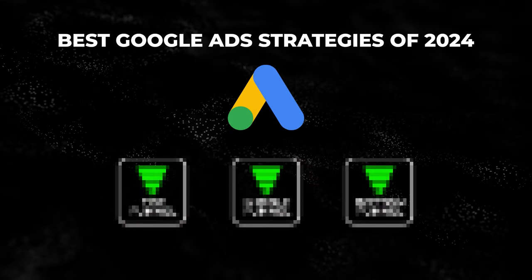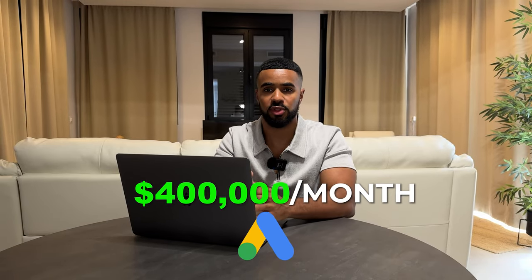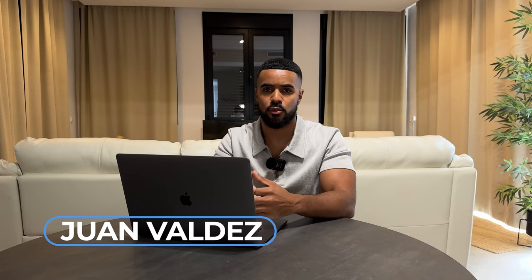In this video, I'm going to share with you guys the best Google Ads strategy for e-commerce in 2024. This is the exact strategy I'm currently using to generate anywhere from $300,000 to $400,000 a month with Google Ads only. My name is Juan Valdez and I run my own e-commerce brand. I also help other e-commerce brands scale using growth infrastructures. Let's get right into it.